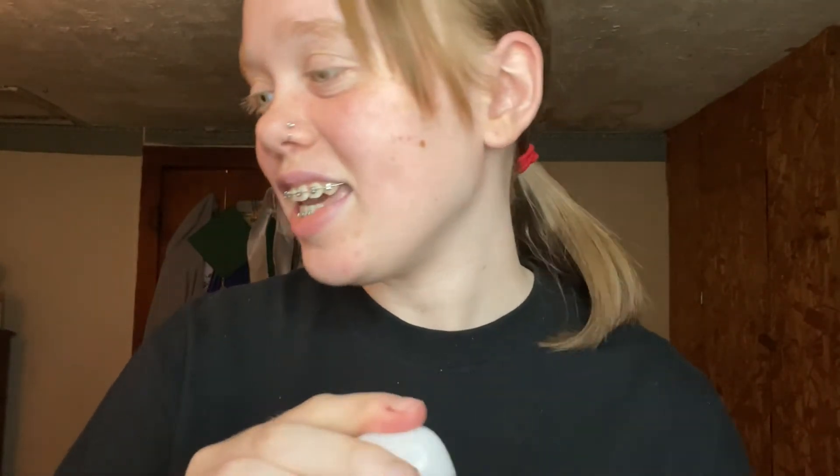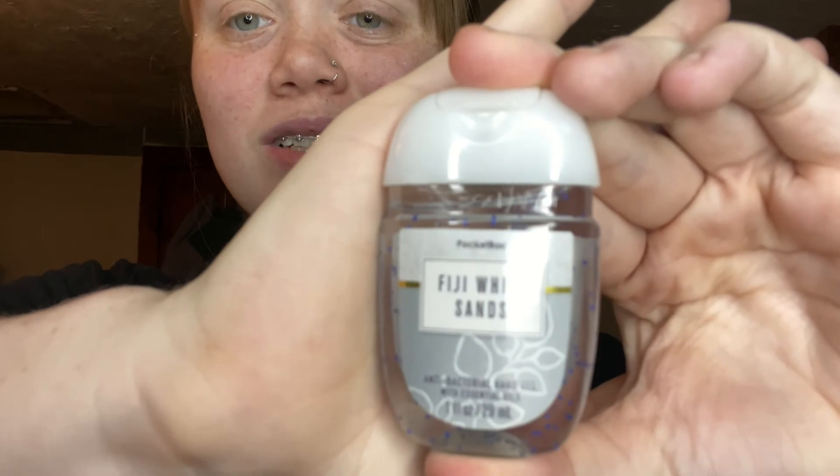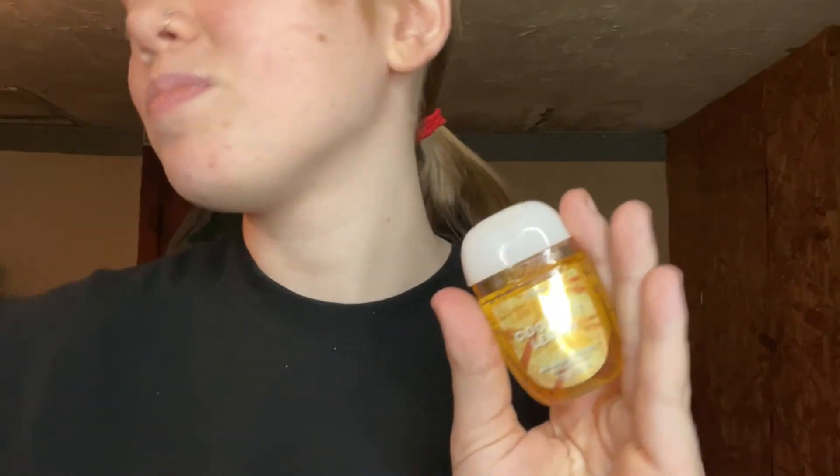The next one is Lemon and Mint — it's really cute. I just liked the name and the way it looked. It smells like lemon, which makes sense. Then there's a Water Sand one — I can't say the first word — but it also smells good. They all kind of have a similar vibe.